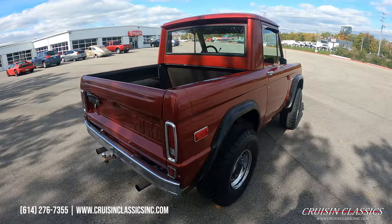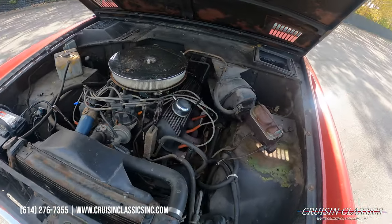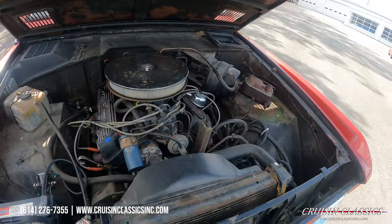Let's go ahead and make our way up to the front. We'll show you what's under the hood. Here's an engine base shot on the Ford Bronco — nice smooth running 302 under the hood with a Holley four-barrel carburetor.